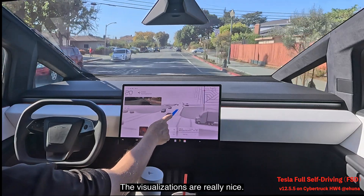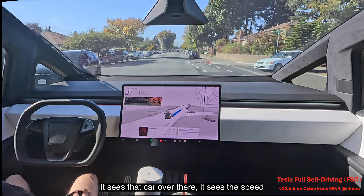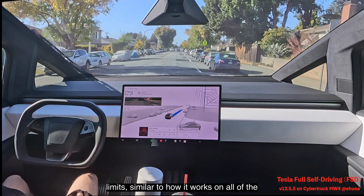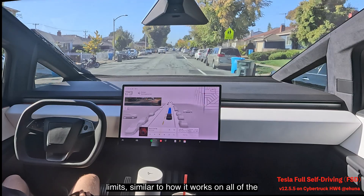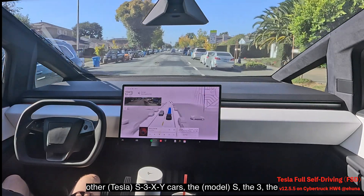The visualizations are really nice — you can see that truck coming in, it sees that car over there, it sees the speed limits. It's similar to how it works on all of the other Tesla cars: the S, the 3, the X, and the Y.